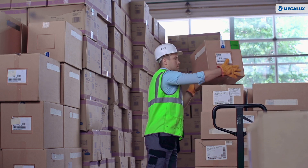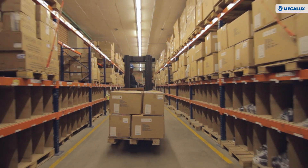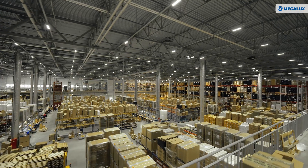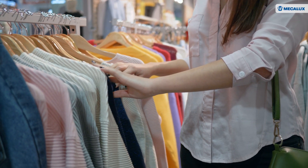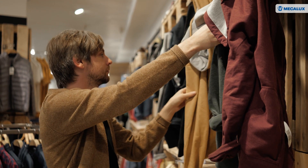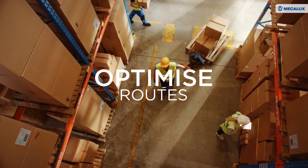The slotting app manages SKUs and product units, as opposed to the distribution of full pallets, a task already performed by Easy WMS. This solution is ideal for businesses that work with highly seasonal products and that want to optimise operator routes in the warehouse.